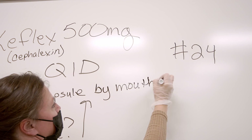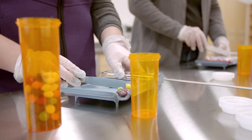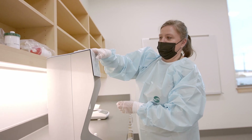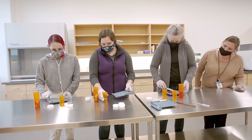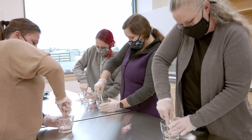Pharmacy technicians are in high demand and some students may be employed before the program ends. There are a variety of career opportunities for the specific role of a pharmacy technician. Students can also find careers in hospital systems, retail pharmacy, compound pharmacy, specialty pharmacy, and much more.